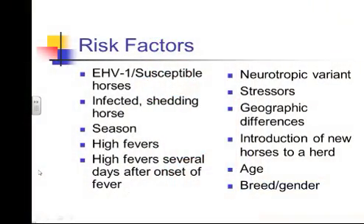Having the neurotropic variant increases the likelihood of seeing the neurologic form of the disease — it's not absolute, but it does increase the likelihood. Stressors such as shipping, commingling, and moving to a new farm all count as stressors. Another concurrent disease can also be a stressor, and that's where viral latency and recrudescence — the disease coming back out — becomes relevant.